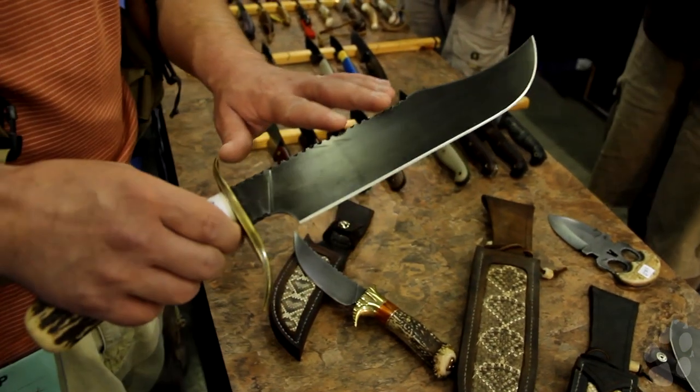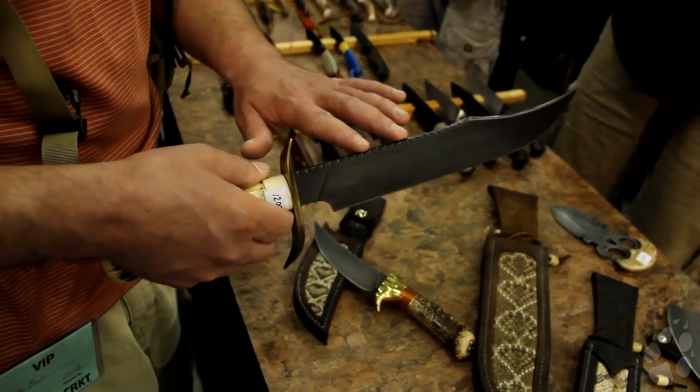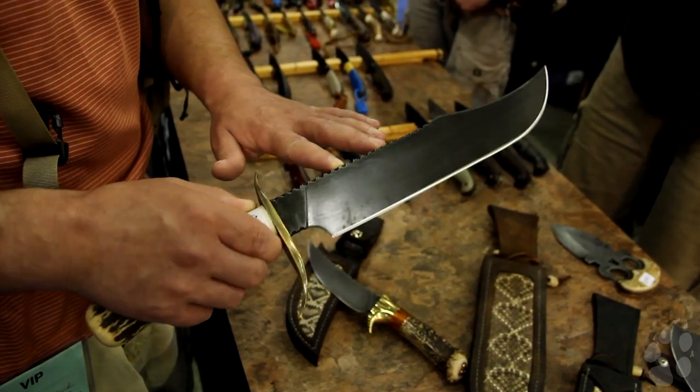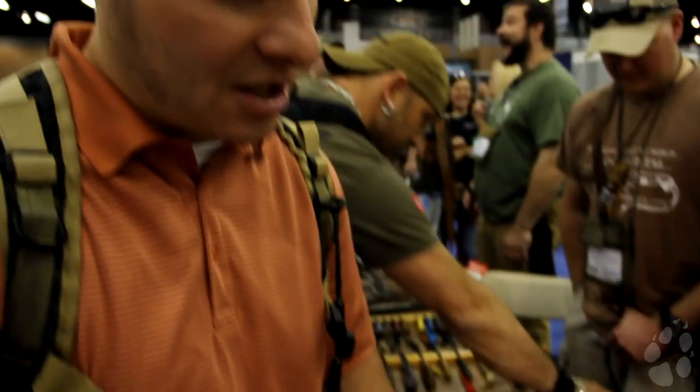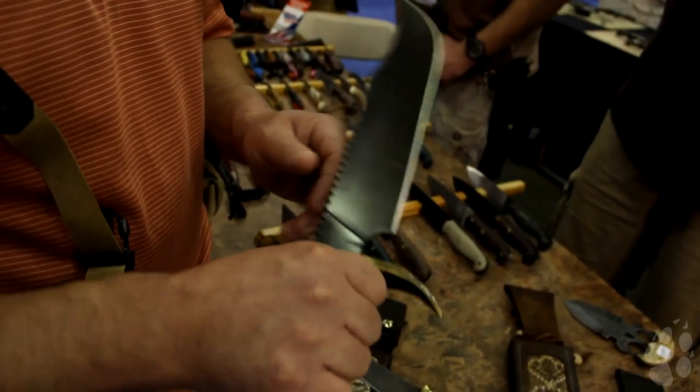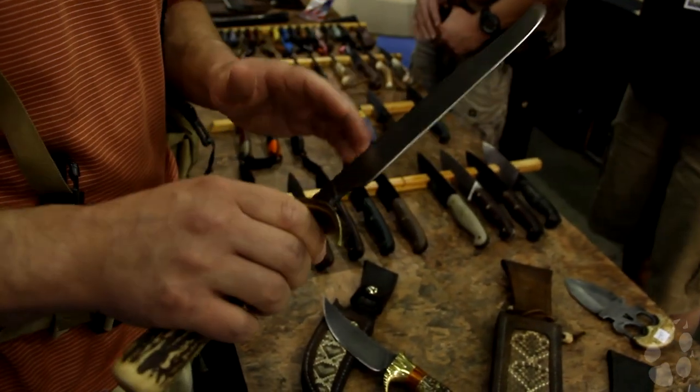You're going to look at this thing and think that is one beautiful piece of steel — and you're right — and if you bought it you'd set it up to display. But Todd will tell you, if you don't use it you're doing it an injustice. If you can just get yourself to stab it in something, it's just an awesome knife to hold. It feels like a user. It looks like a collectible, but it feels like a user.